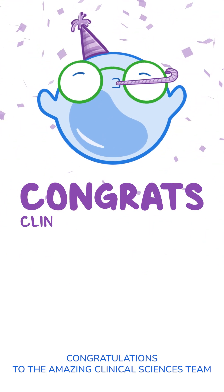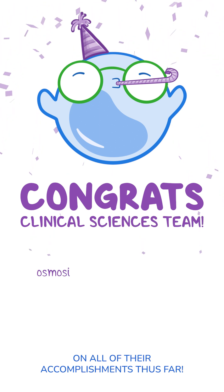Congratulations to the amazing clinical sciences team on all of their accomplishments thus far.